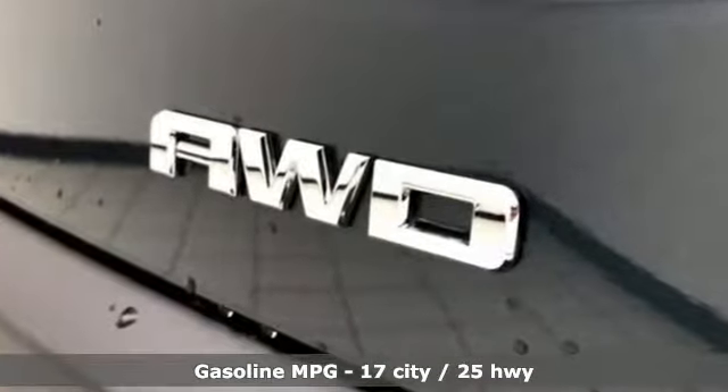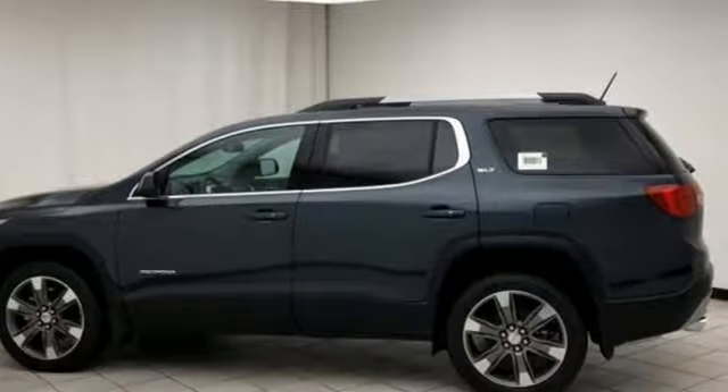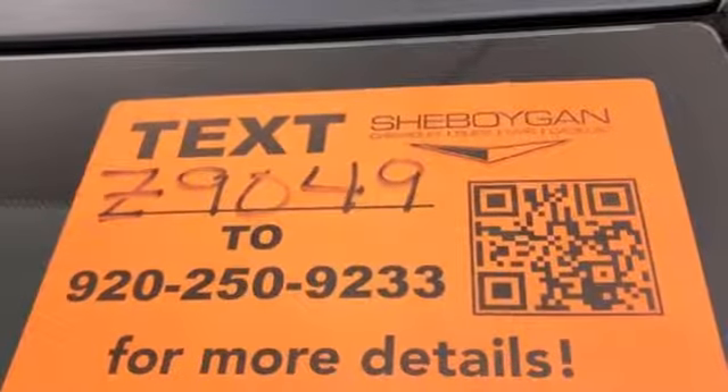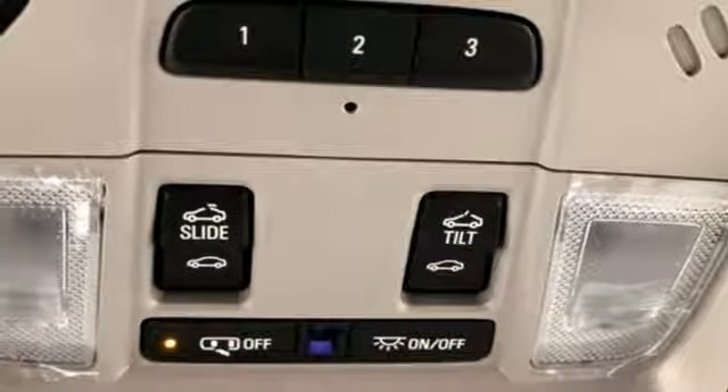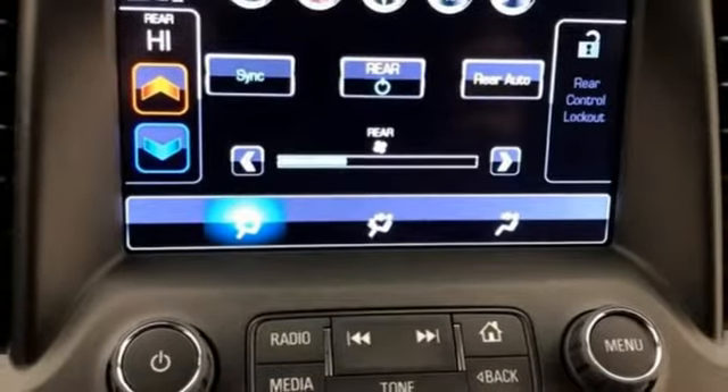Streaming audio. Power heated mirrors. Heated and ventilated leather bucket seats. Rear parking sensors. Doors and push button start proximity key. Dual zone climate control. V6 engine. Power sliding and tilting sunroof. Gas pressurized shocks. And automatic transmission.